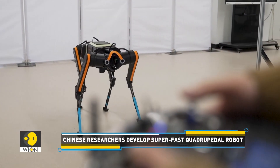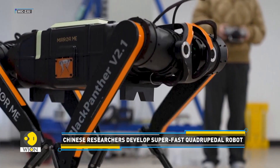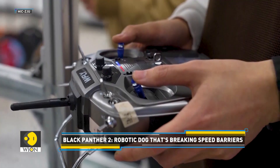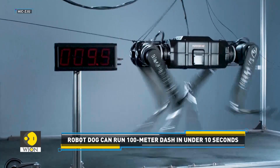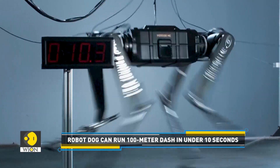Look at this. This is Black Panther 2, one of the world's fastest quadruped robots. Developed by China's Zhejiang University and Mirror Me, a Hangzhou-based startup, weighing 38 kg and standing 0.63 m tall, the robotic dog can run 100 meters in just 10 seconds.